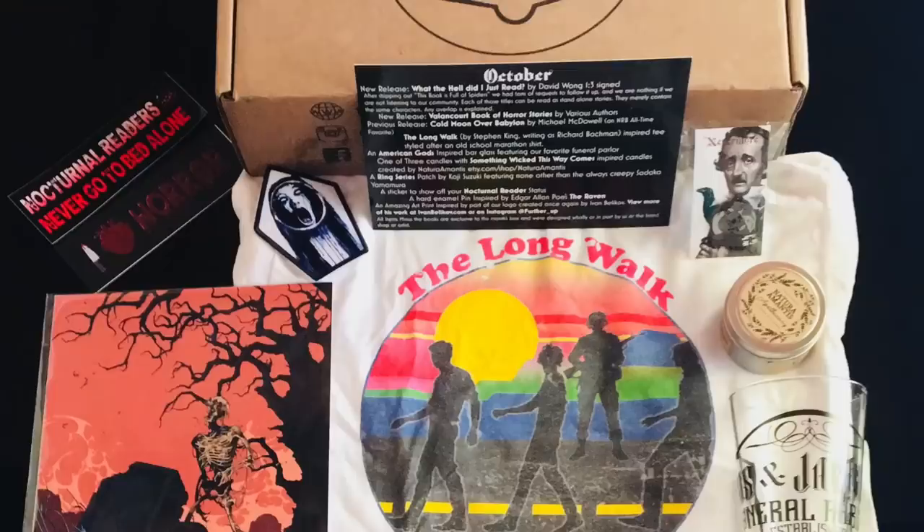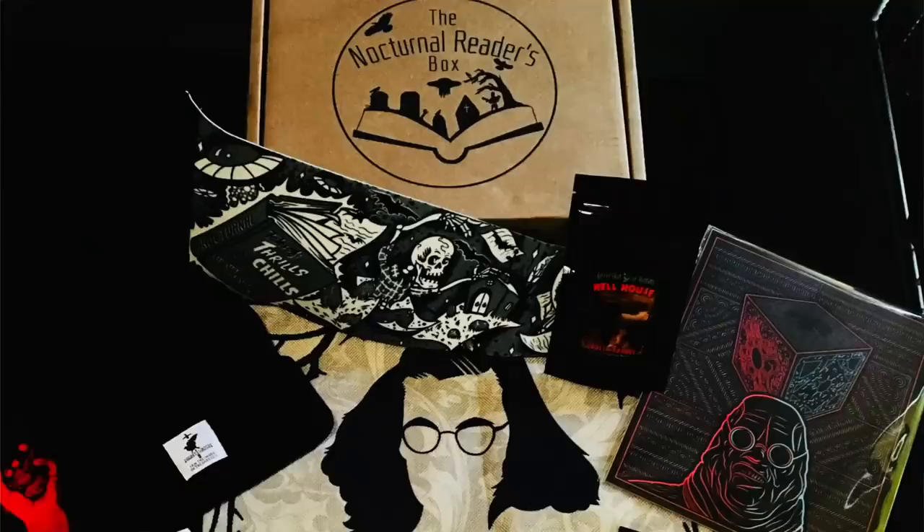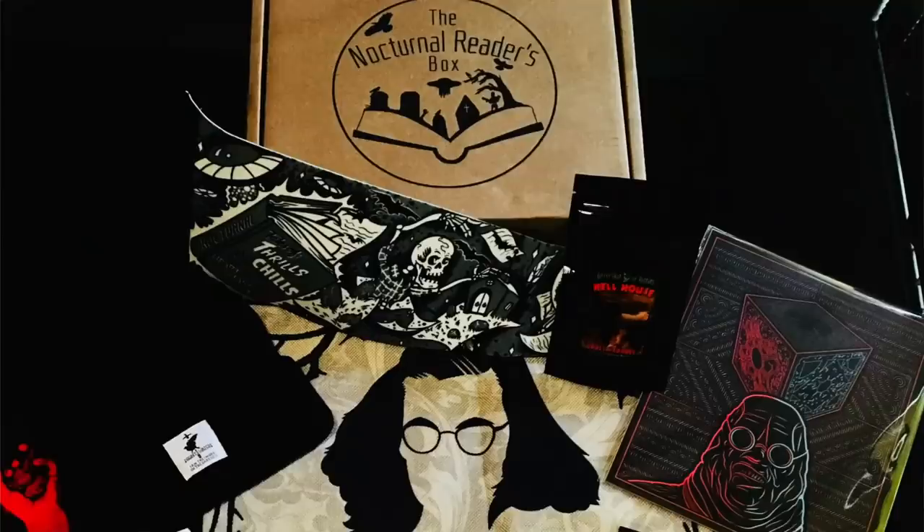Now moving on to horror, mystery, and thriller fans. The first one is Nocturnal Reader's Box. It comes with two books each month — one new release and one older release — plus eight to eleven bookish items including a wearable like a hat or pin, a bookmark, stickers, and more. They are $35 plus shipping. Definitely check out Nocturnal Reader's for the horror genre.